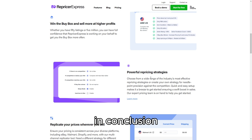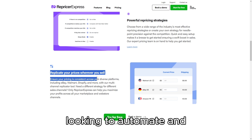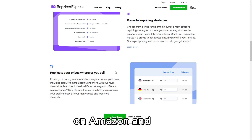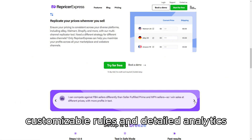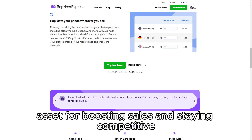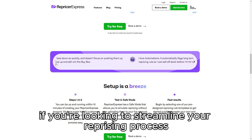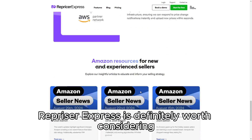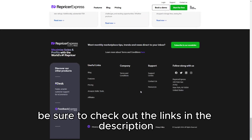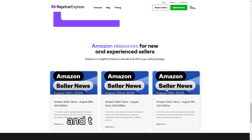In conclusion, RepricerExpress is a highly effective tool for sellers looking to automate and optimize their pricing strategies on Amazon and eBay. Its dynamic repricing capabilities, customizable rules, and detailed analytics make it a valuable asset for boosting sales and staying competitive. If you're looking to streamline your repricing process and enhance your profitability, RepricerExpress is definitely worth considering. Be sure to check out the links in the description for more details, and thanks for watching.